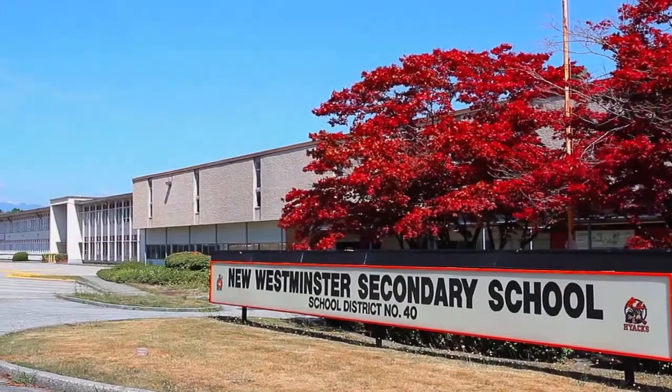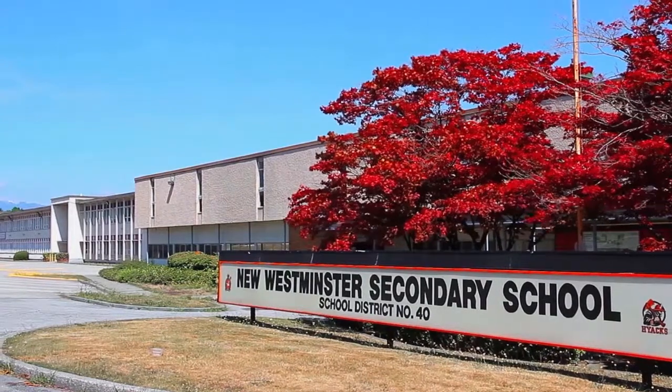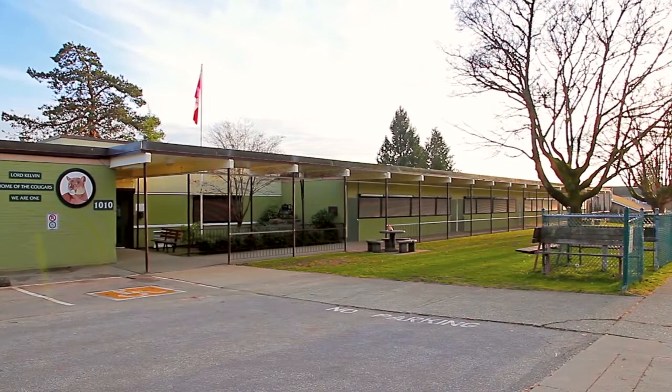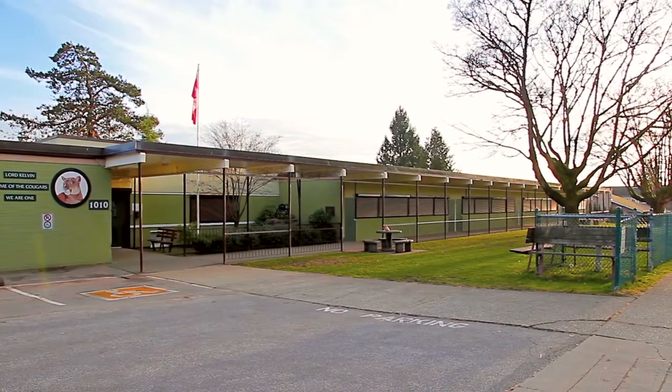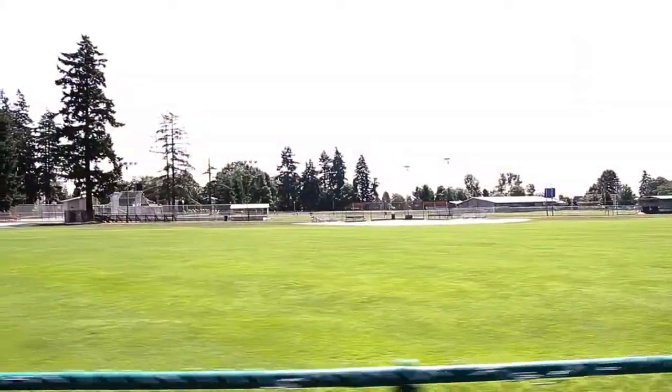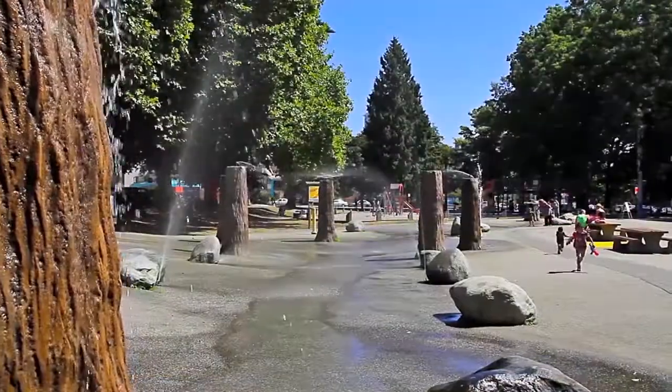Located walking distance to both New Westminster Secondary and Lord Kelvin Elementary, your home is close to some of the most popular recreational and retail hot spots in the city. Moody Park offers walking trails, sports fields, and a spray park for the kids, and is just across the way from Massey Theatre and Moody Park Arena.